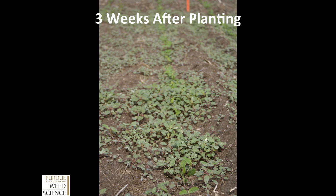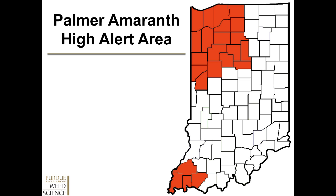Across the state right now, this is a time when producers need to be identifying whether or not they have Palmer amaranth in their fields. We'd like everybody in Indiana to be looking out for it, but producers in the red counties need to be on high alert, as these are counties that have either had Palmer confirmed in them or have an adjacent county where Palmer has been identified. Just because a producer has not seen Palmer before in their field doesn't mean it's not going to be there this year — it can spread by wildlife, equipment, and other means.